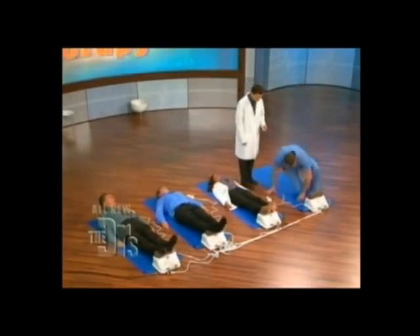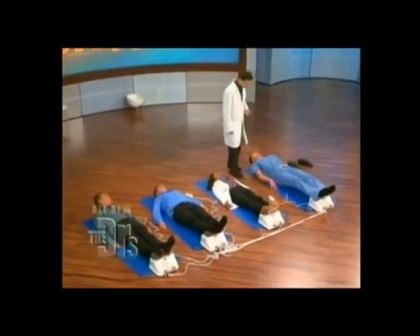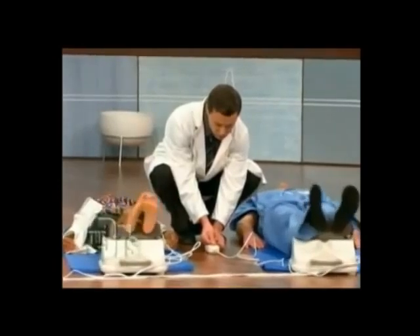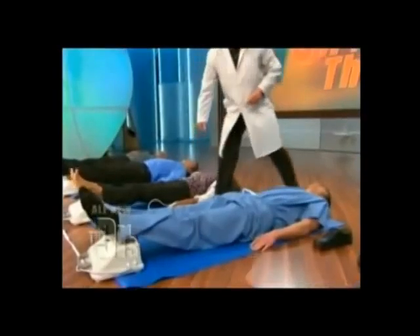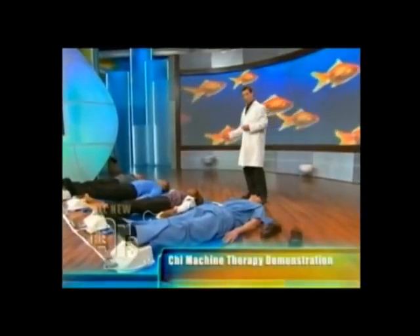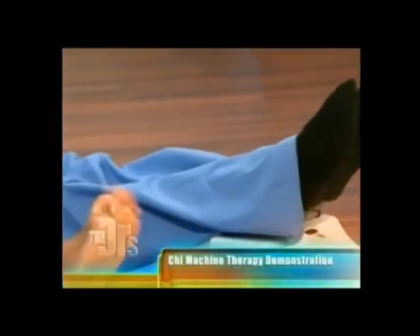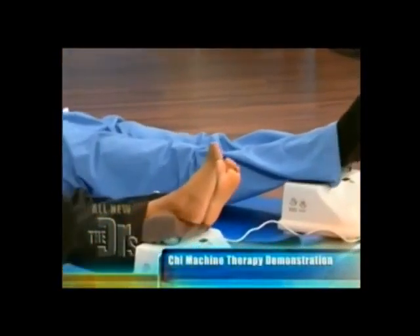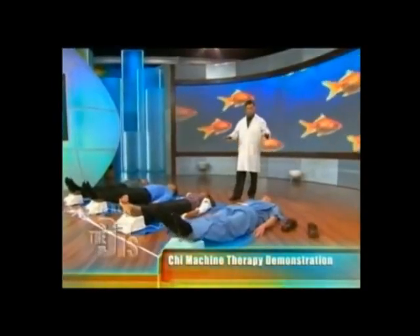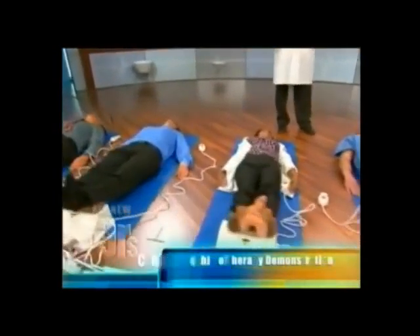Gently come on down — just lie down, let it cup your ankles, and give into it. The thing to remember is that you want to start off slowly: maybe five minutes a day, then build up over the course of a few days — five minutes, ten minutes — and get up to 20 minutes, even twice a day. The number one rule is that once you're done, you've got to give it some time to let the effects set in. Don't just jump right up, or you negate some of the benefits.